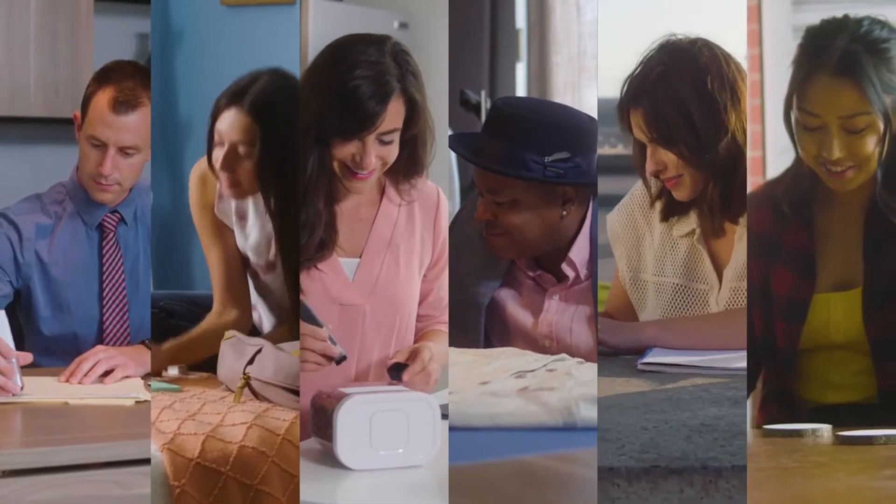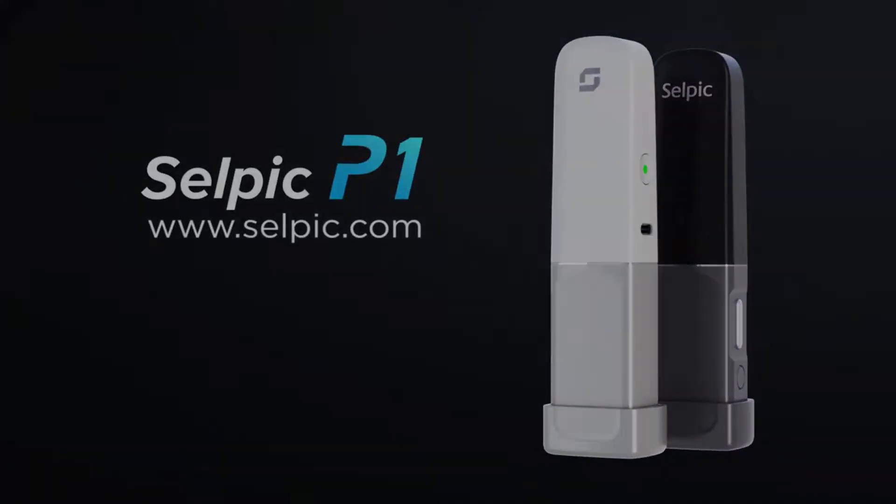Together, we make life easy. The CELPIC P1 — the world's most portable handheld printer is here, and the future of printing is now.